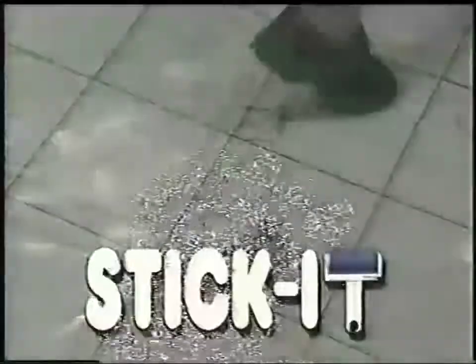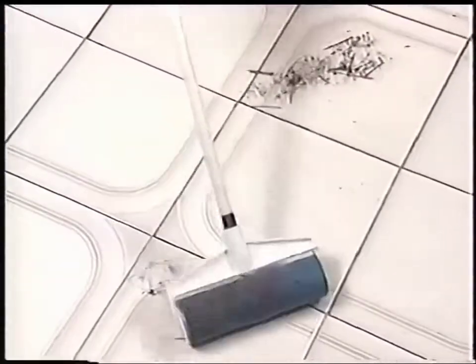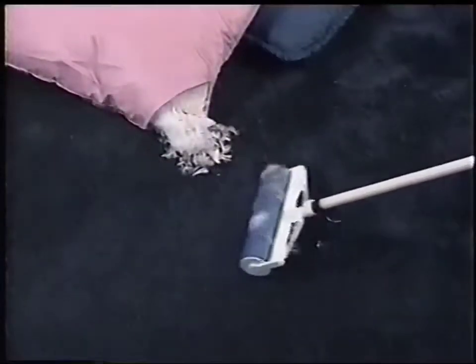Is your floor covered with lint and hair? Don't get stuck — Stick It! Introducing Stick It, the rolling cleaner that dirt sticks to like a super magnet. It cleans lint, feathers, dust, and hair.